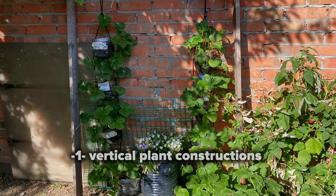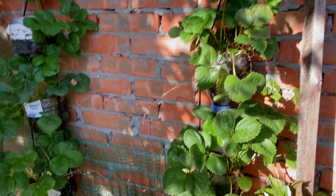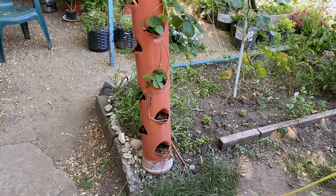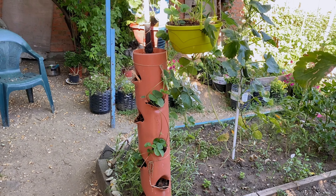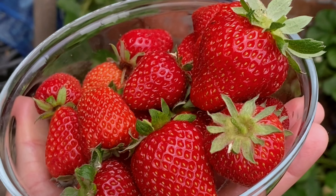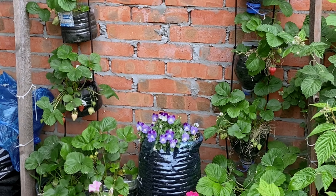First up, vertical gardening. If you're short on space, vertical planting constructions are a game changer. I have been hanging strawberries vertically for several years now and the result? A stunning space-saving garden that grows upwards. Position your vertical constructions in a sunny spot and water from the top to ensure even distribution of moisture.